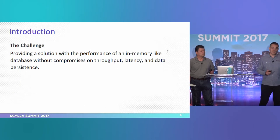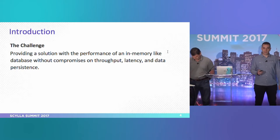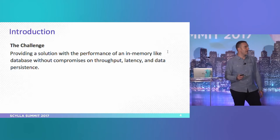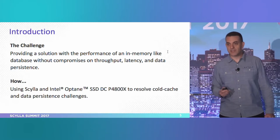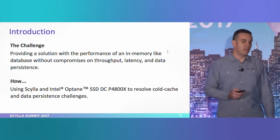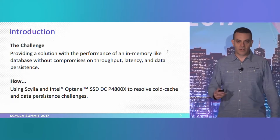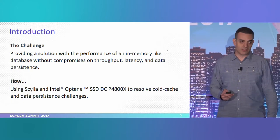The challenge is providing a solution with the performance of an in-memory database, but without compromise on throughput, latency, and of course, data persistency. The way we did that is by combining Scylla with Optane and all the good stuff that Scylla brings — how it knows how to utilize great disks to resolve the cold cache and the data persistency challenges.